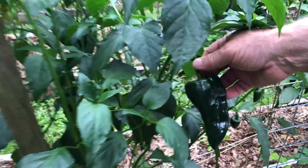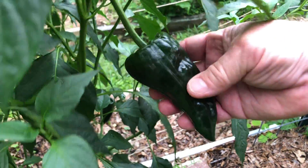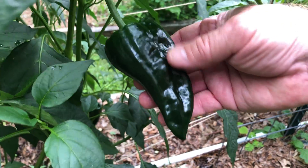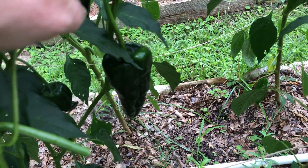We've got a whole bunch of poblanos down here. Poblanos are a mild pepper, they're not hot. I know most people will steam them and peel the skin off, but I don't actually like the skin.